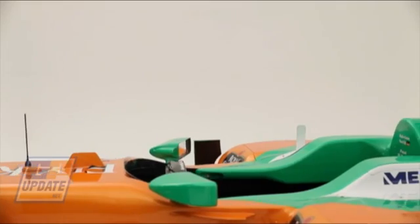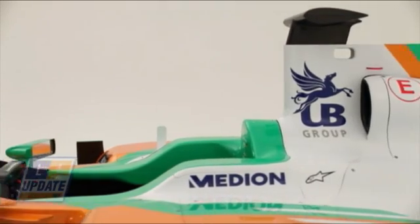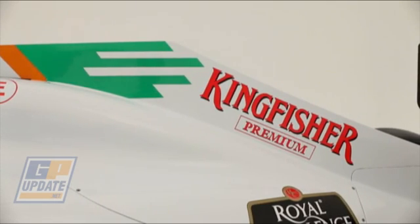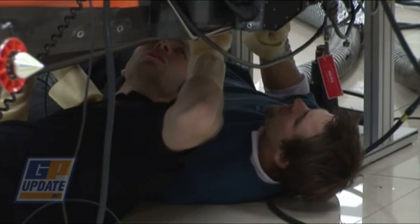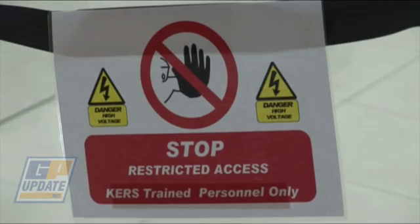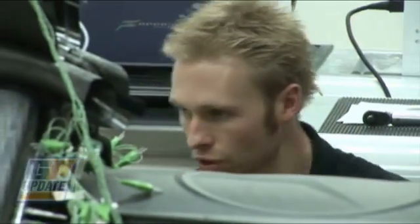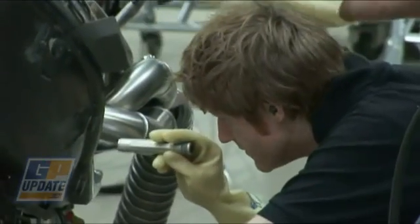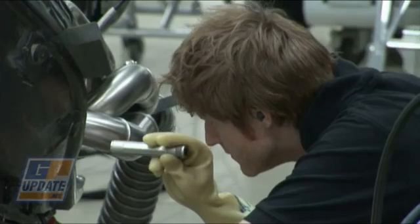From the outside, the biggest change you'll see is the move to a roll blade type roll hoop. This gave us a small packaging advantage we felt, so we went down that route. The KERS packaging was relatively straightforward. We've incorporated the Mercedes system which we believe is very strong. It involves very few compromises in the chassis, located under the fuel cell. We believe that will be a strong advantage to us in 2011.